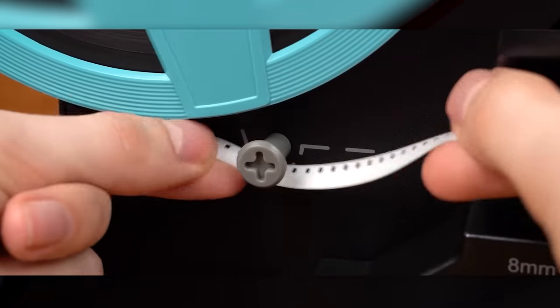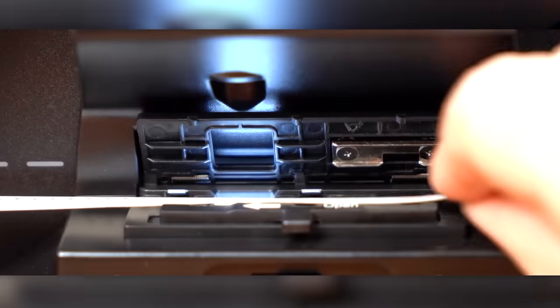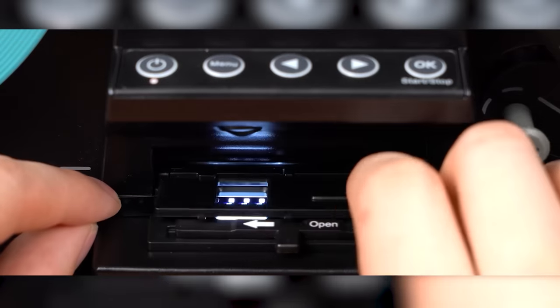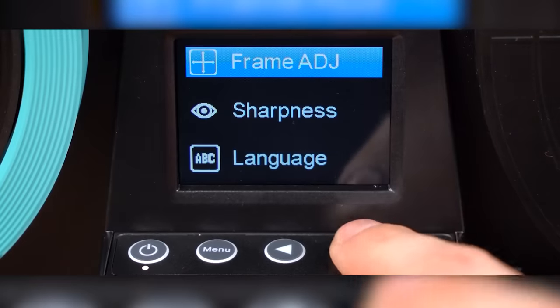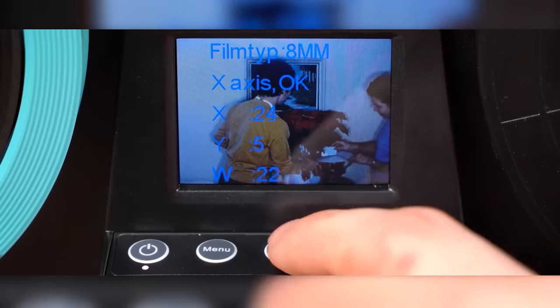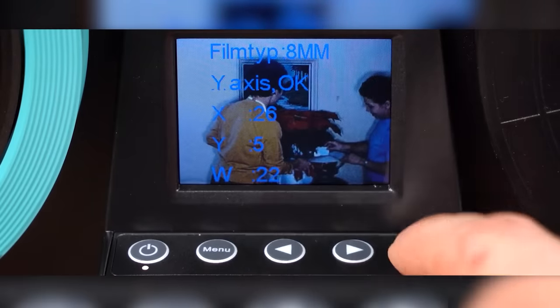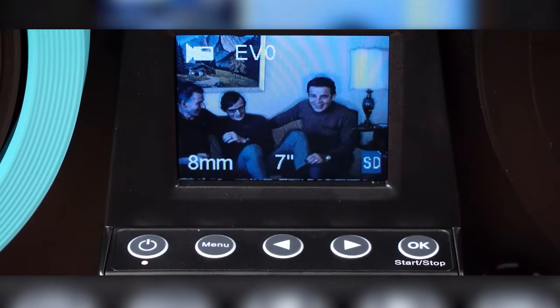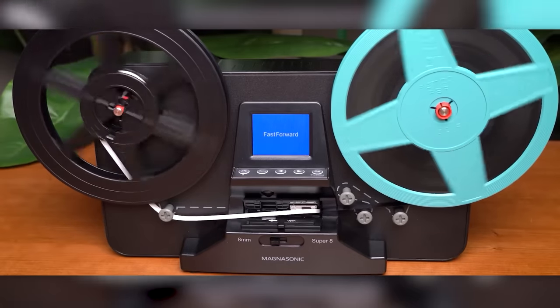The process itself is super simple: you insert the reel, gently pull the film, and press start. The device takes care of the rest, and the result is an MP4 file. You can make simple edits such as adjusting the color, sharpness, and exposure, and if you don't want to wait, you can immediately view the image on your TV using the RCA connection.